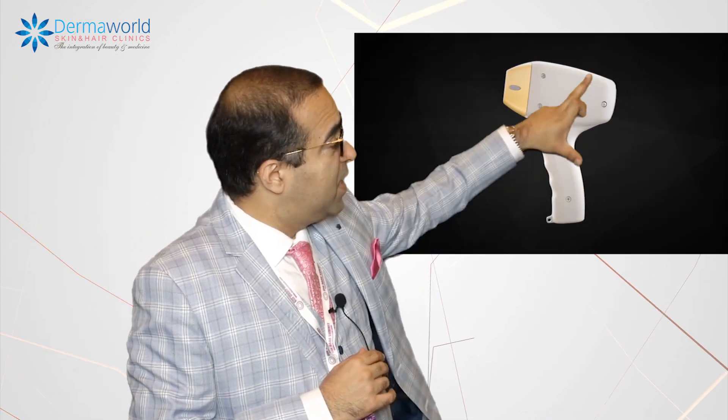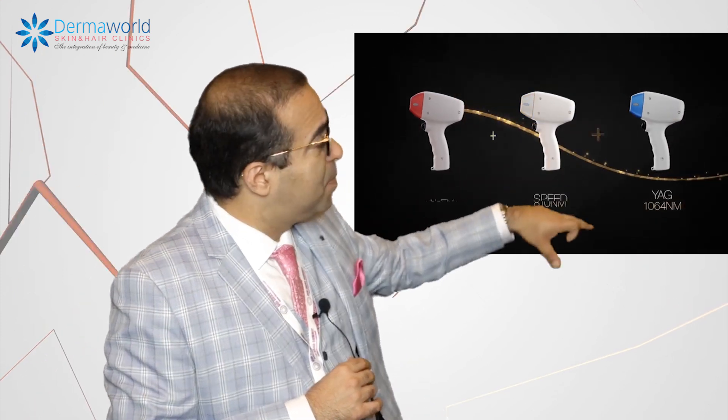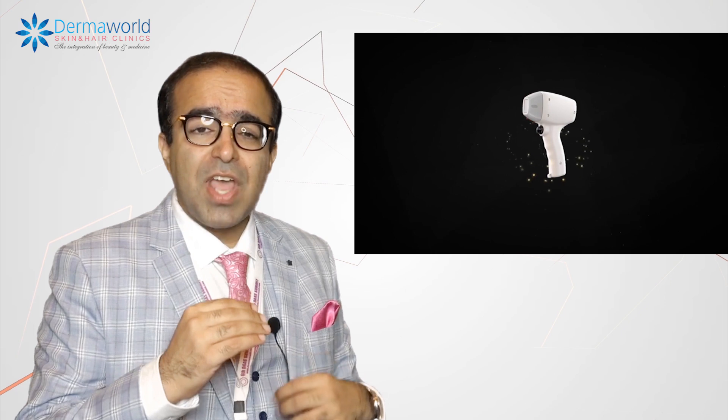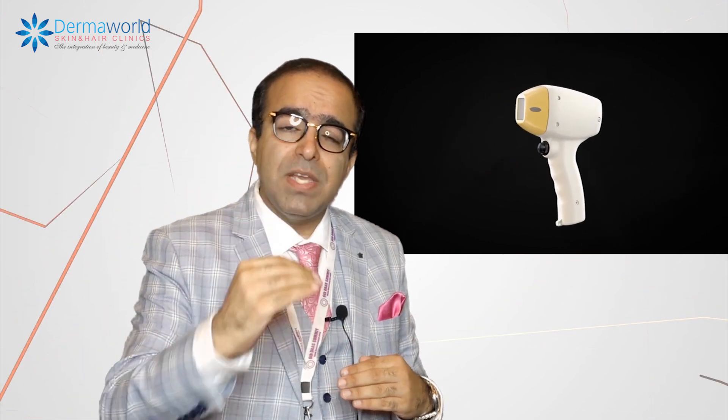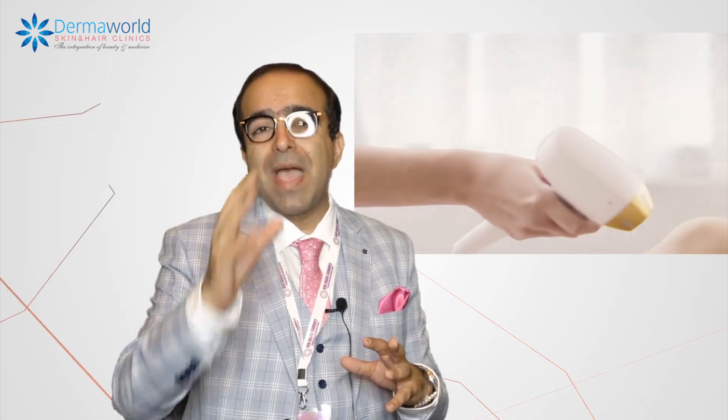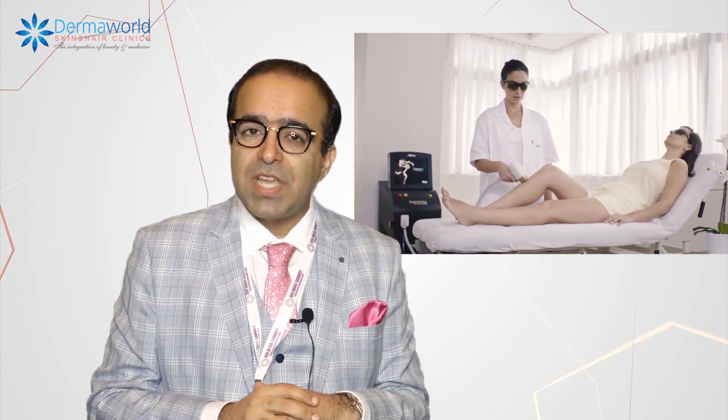When we use a triple wavelength that comprises all three technologies, the hair shaft and the hair are bombarded in a single go at three different areas, so that you get the maximum results in minimum possible time.